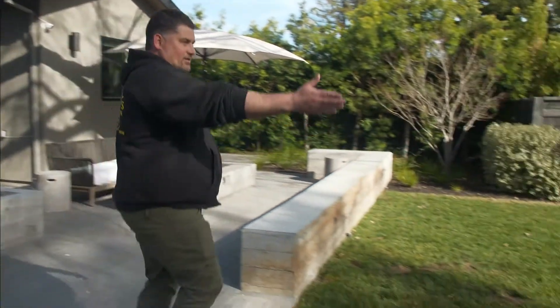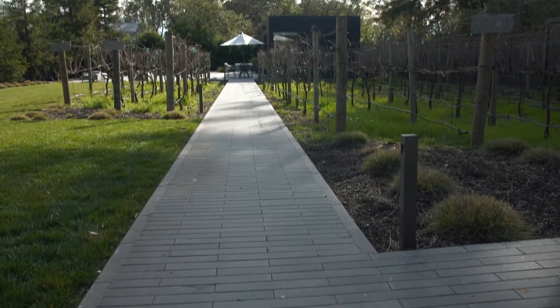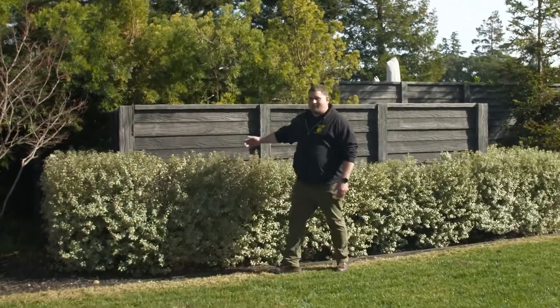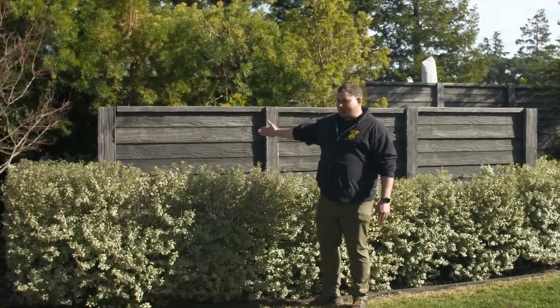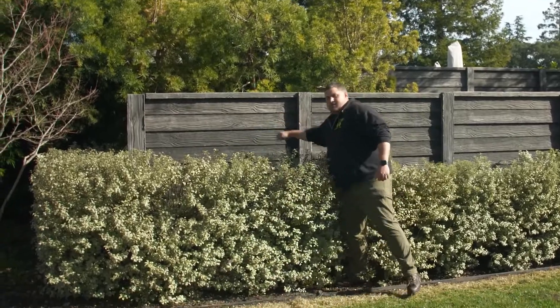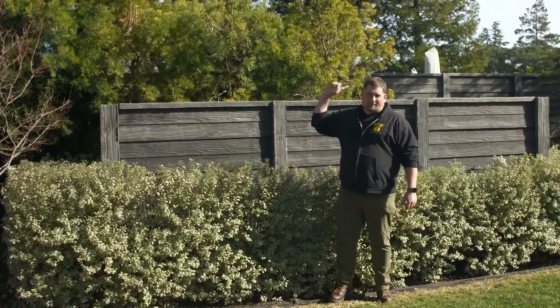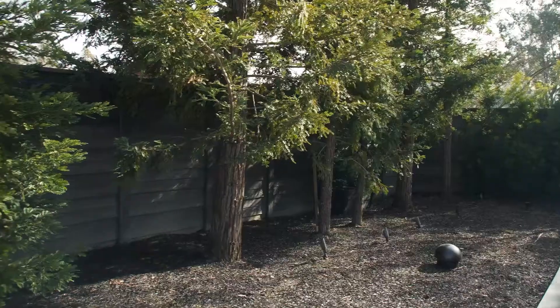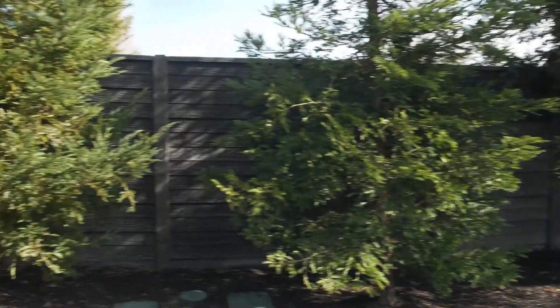Also, you have a nice pathway back to the pool that also provides a fire break. And then most of all, you have what most people would consider a wooden fence, but it's actually a concrete fence around the whole property here. That provides an excellent fire barrier to embers, winds, anything like that.